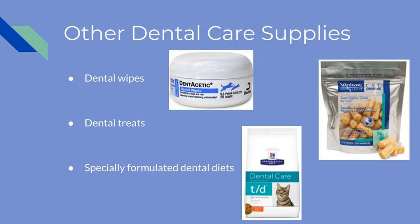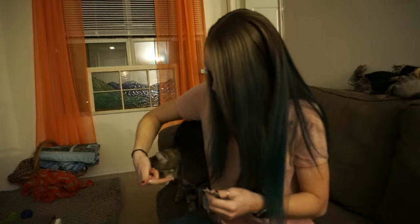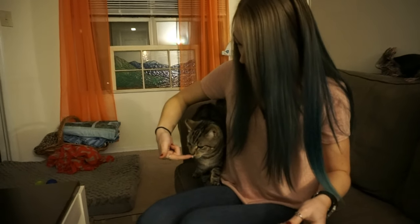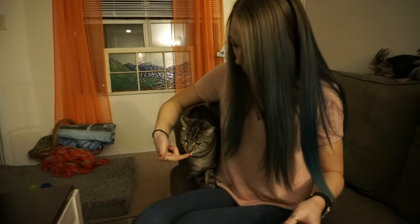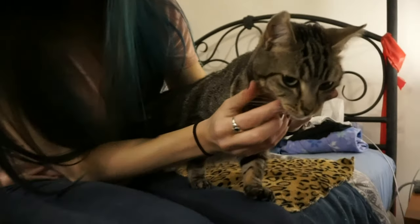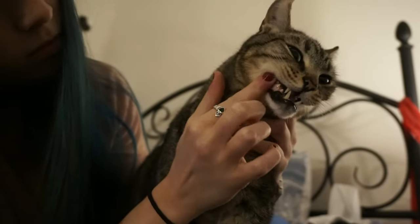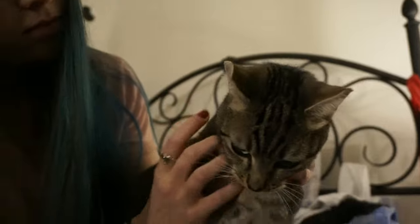We will now demonstrate how to train your cat to accept teeth brushing. First, you can introduce the toothpaste to your cat as a treat. This helps your cat to associate dental cleanings as a rewarding experience. You can then try to rub the toothpaste along the gum line in order to get your cat used to having his or her teeth touched.